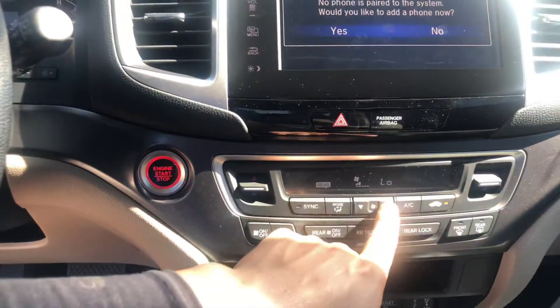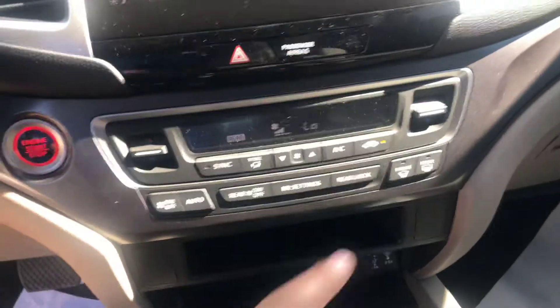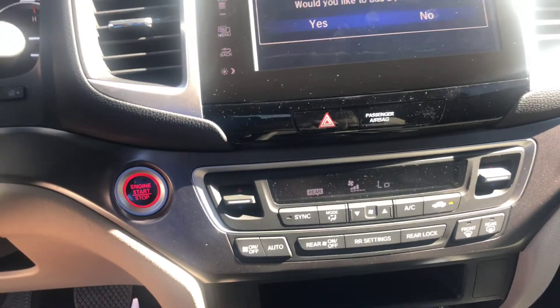For your rear passengers, you can control the AC settings as well. If you have small kids, you can lock it — rear lock — so the younger kids can't play with it.